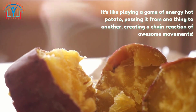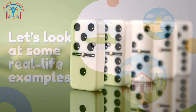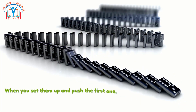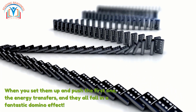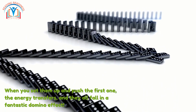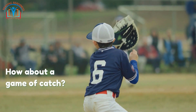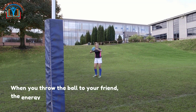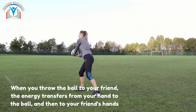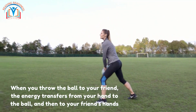Let's look at some real-life examples. Ever played with dominoes? When you set them up and push the first one, the energy transfers and they all fall in a fantastic domino effect — it's like setting off a magical energy chain. Or how about a game of catch? When you throw the ball to your friend, the energy transfers from your hand to the ball and then to your friend's hands. It's like a fun energy relay — you're passing the energy baton!